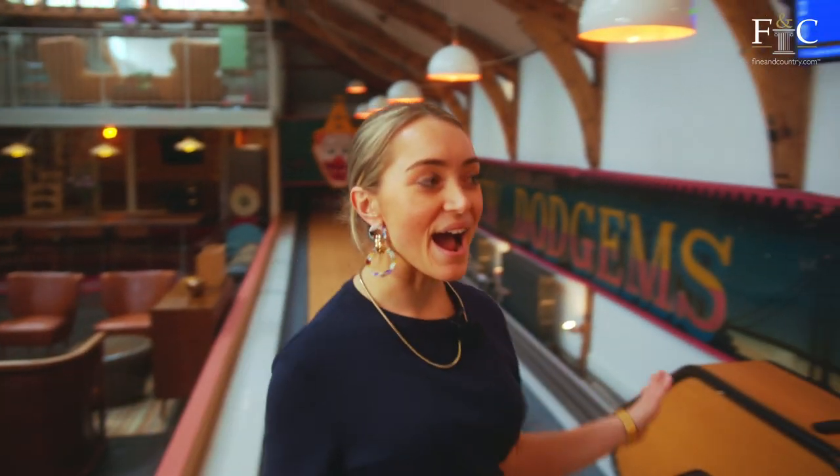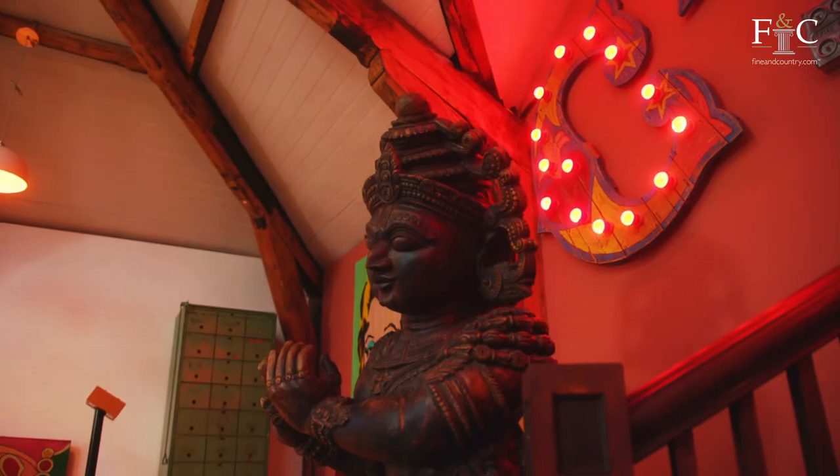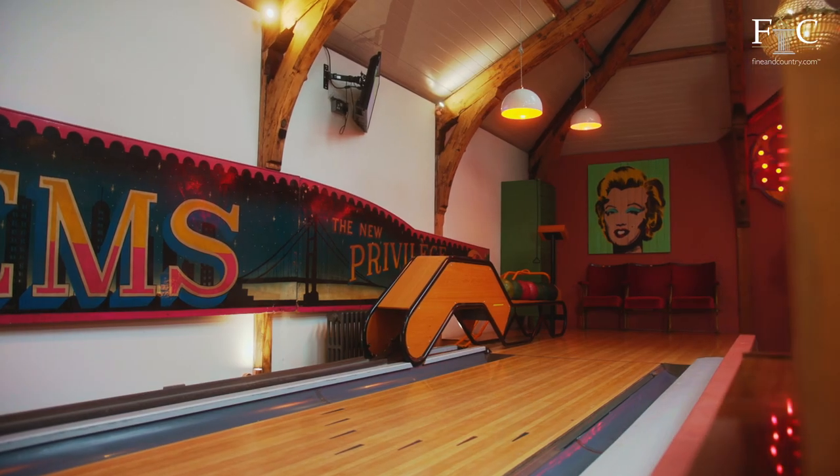So how cool is this? I was drawn straight to this area because it's looking more like an arcade or a super trendy bowling bar than somebody's home. You can imagine having everybody over for a party — it would be so much fun here.